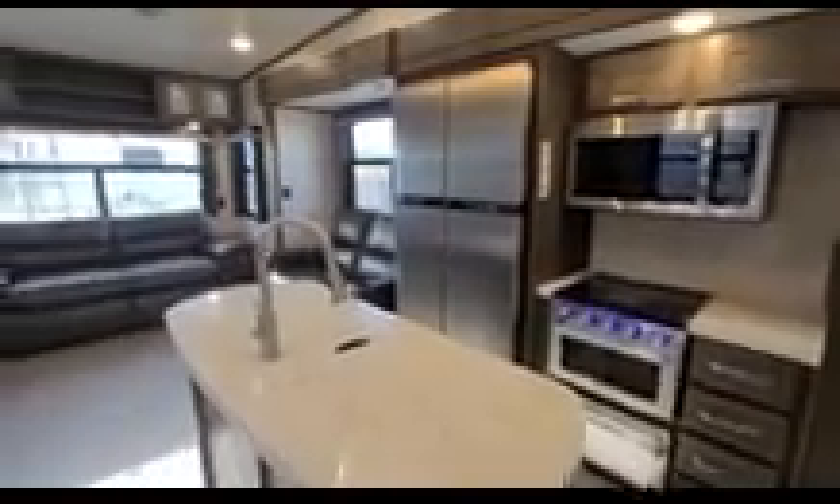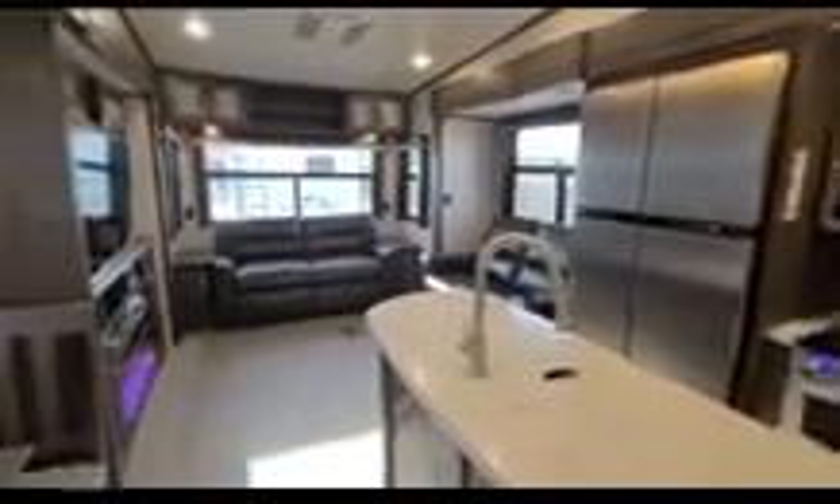Hey everybody, this is Chris at Copper City RV. Today we're going to look at the interior of the Laredo 325 RL.